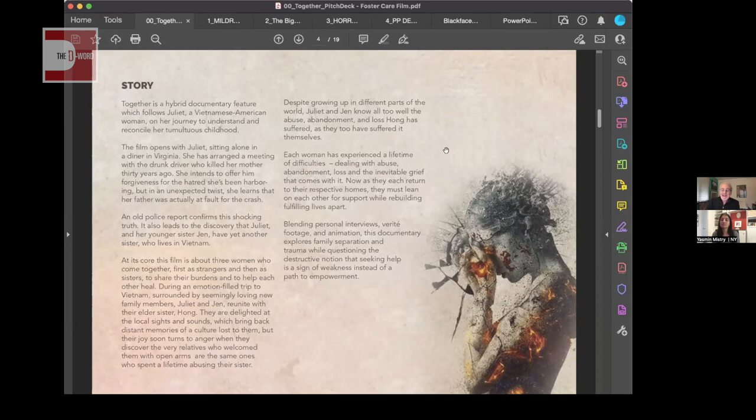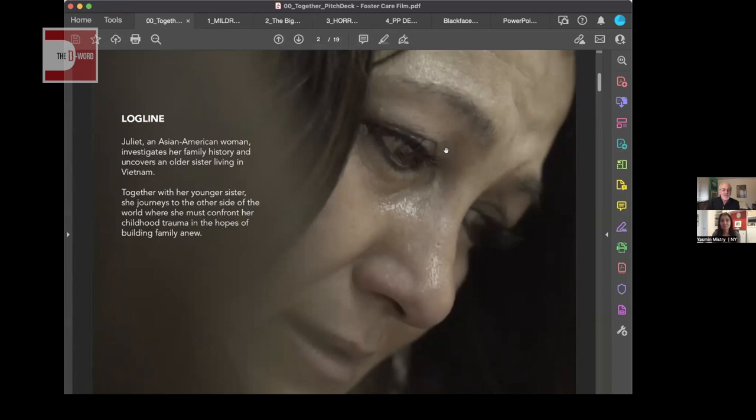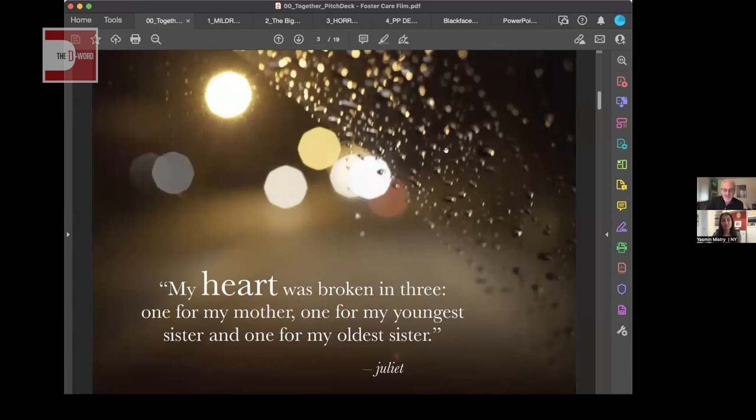A few people wanted to go back to the logline and synopsis pages to read them. I'll note I'm a designer — not the best writer — so don't take my written content as the gold standard for copy. The images on the first page are illustrations made for the animation, and the synopsis page uses a screen grab from the actual film footage.